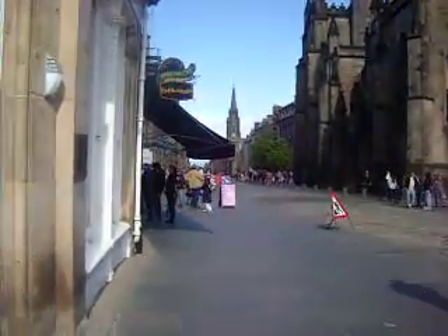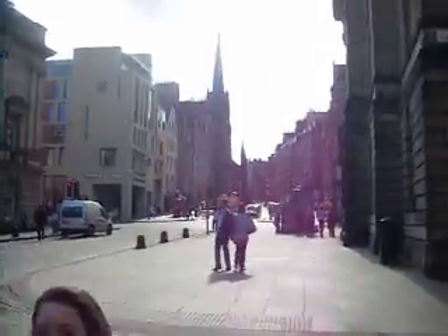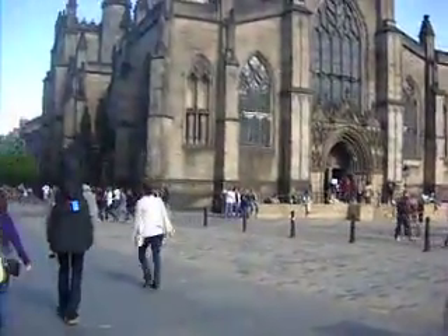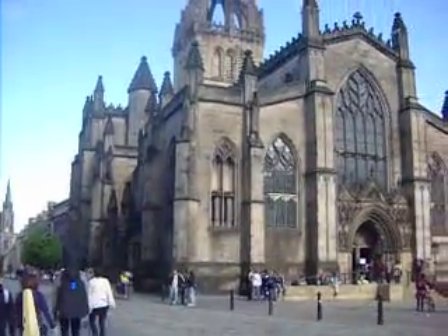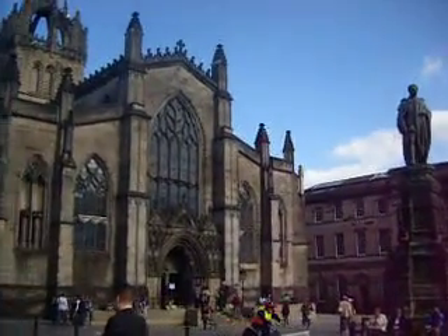Down there you have the Holyrood House, which is the King's kind of Edinburgh address. And then up farther that way, you can't really see, is Edinburgh Castle. The Royal Mile here is basically the same street, just four different names. You walk down and there's all kinds of shops and amazing things to see — churches and monuments and statues and all kinds of things.